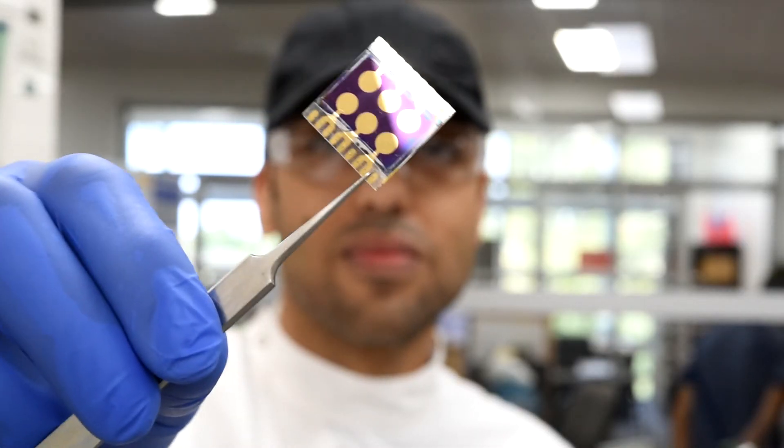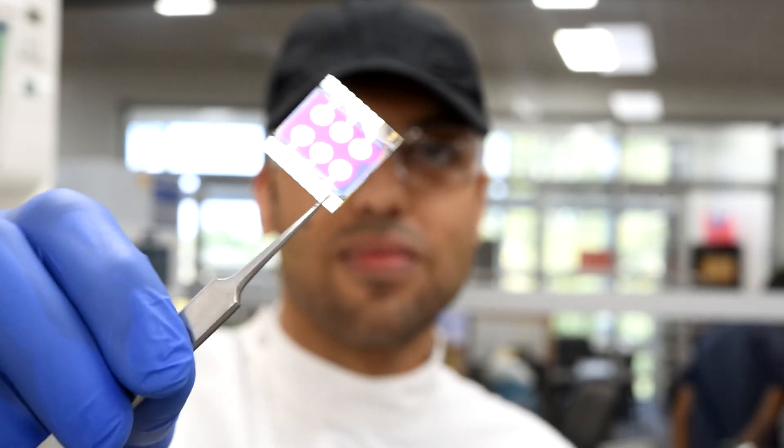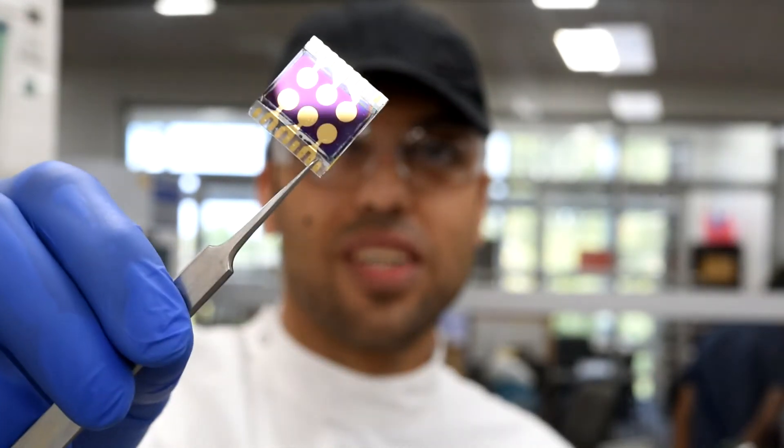My group uses the nanomaterials mostly for two things. The first thing we're really interested in is trying to make better solar cells. We usually take a type of solar cell that has been established by somebody else and then add different nanomaterials in to try to make those solar cells perform better.